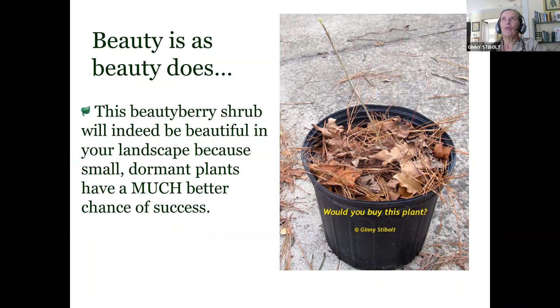Sort of the opposite of what we're offered in big box stores — the ideal time to plant a tree or shrub is when it's dormant. This is a beautyberry that looks like a stick, and this is actually an excellent time to plant it because it will have a much higher success rate since it's not supporting leaves right now. But you do have to plan ahead, because that beautyberry could be like 12 feet across with arching branches — so don't plant it on the edge of a sidewalk.